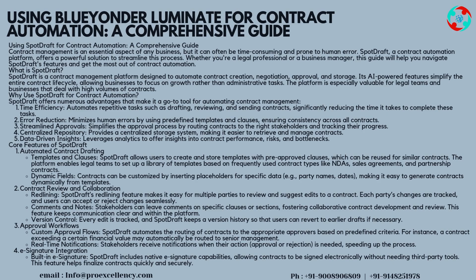Approval workflows. Custom approval flows: SpotDraft automates the routing of contracts to the appropriate approvers based on predefined criteria. For instance, a contract exceeding a certain financial value may automatically be routed to senior management. Real-time notifications: stakeholders receive notifications when their action, approval, or rejection is needed, speeding up the process.